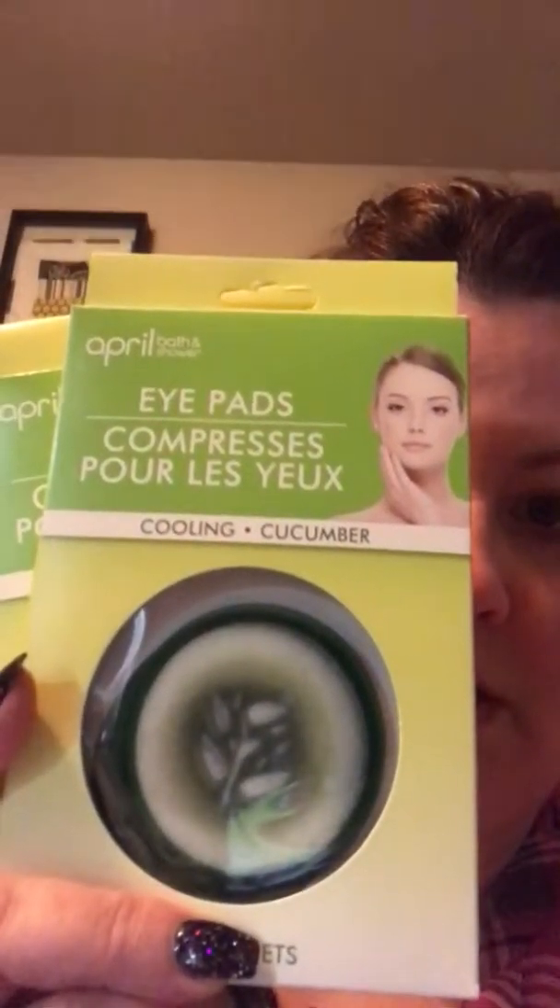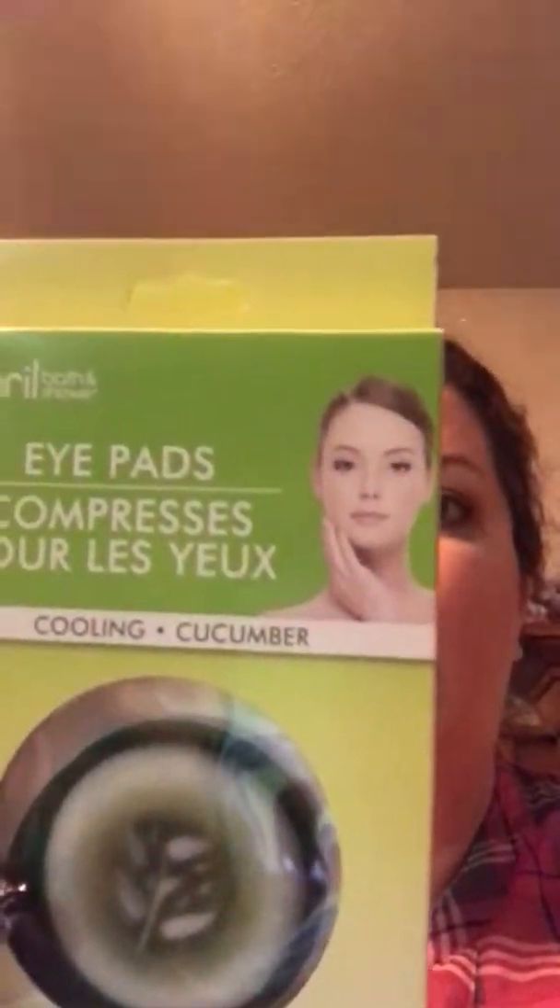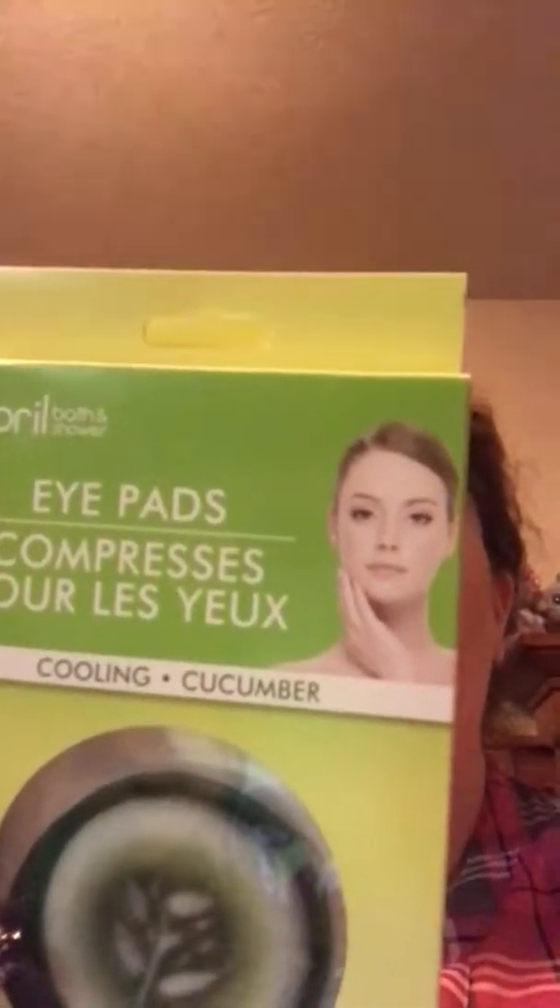I did get three of this item. The April Bath and Shower brand — they're the cooling cucumber eye compresses. It says seal in a plastic bag and place in the fridge overnight; may be stored in the freezer until needed. I got three boxes of those and there are 16 pads in each one.